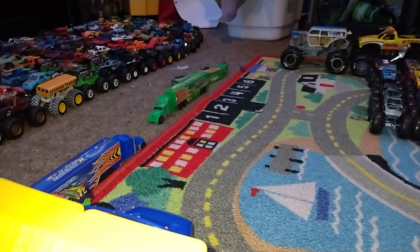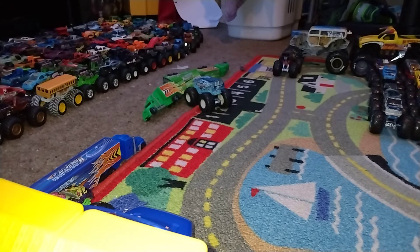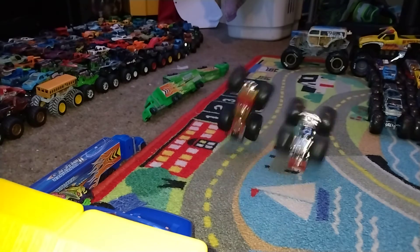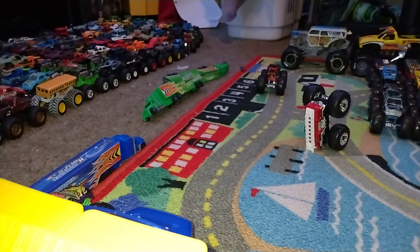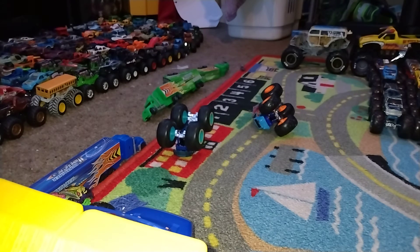It's the battle between SUVs: Firestarter versus 32 Degrees — 32 Degrees takes that win. Five Alarm versus Scorcher — and Scorcher books it. We have a battle between the Sea Creatures: Abysmal versus Necessary Roughness — and Abysmal takes that win.